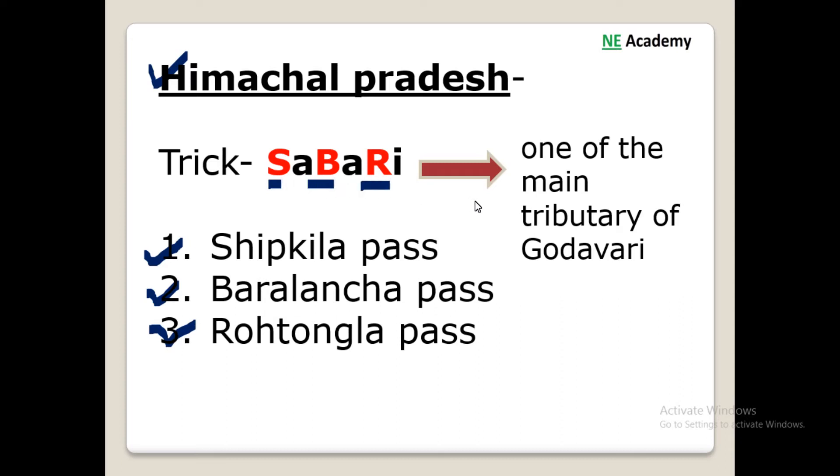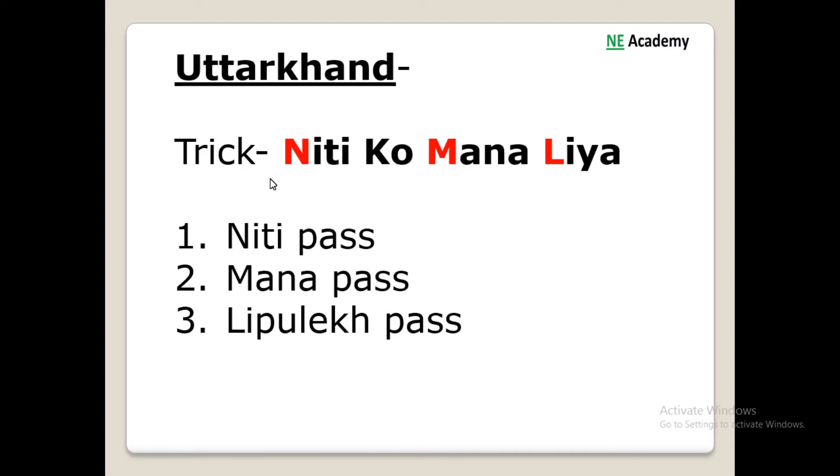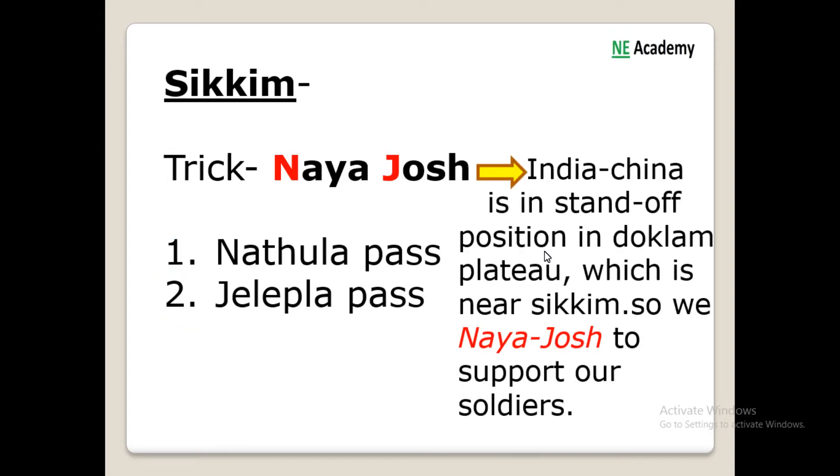The next trick is for Uttarakhand. The trick is 'Niti ko mana liya'. We have Niti pass from Niti, then Mana pass from Mana, then Lipu Lekh pass from L of liya. So this was the trick for Uttarakhand.